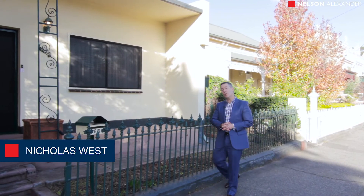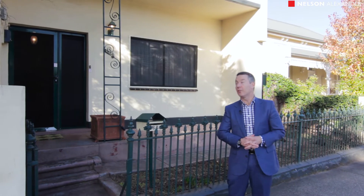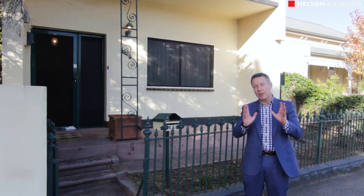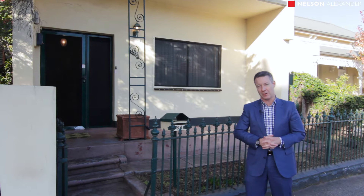Hi, my name is Nick Westman, also Alexander. If you're looking for a unique buying opportunity in the marketplace, then you've got to come and have a look at 636 Canning Street here in the heart of North Carlton. It offers fabulous future potential opportunities, and it's in one of the boulevard locations that everyone wants to be in.